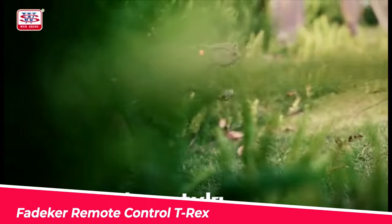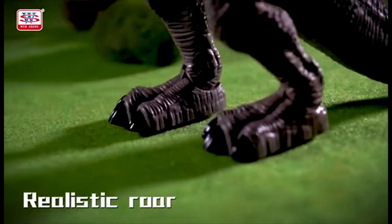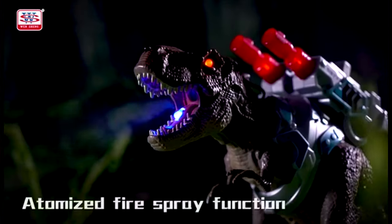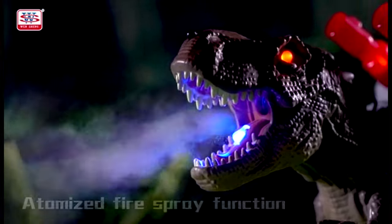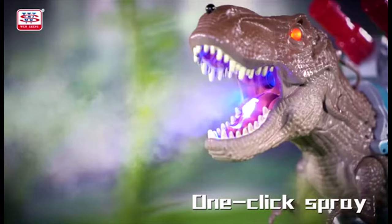Number 3. Vatiker Remote Control T-Rex. This dinosaur toy features 3D eyes, realistic scales, horns, and teeth, as well as super flexible joints and unique movable wheels. The dinosaur toy comes with a pistol remote control, which perfectly combines the dinosaur and gun elements.